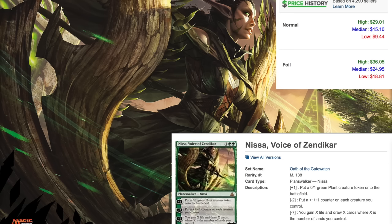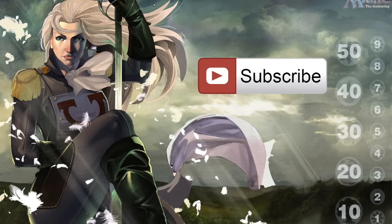Am I surprised to see it's Nissa and Ob Nixilis? Probably not. I originally believed it would be these two because it had to be some planeswalkers from Oath. I was hoping for Chandra, but you can't always get what you hope for.